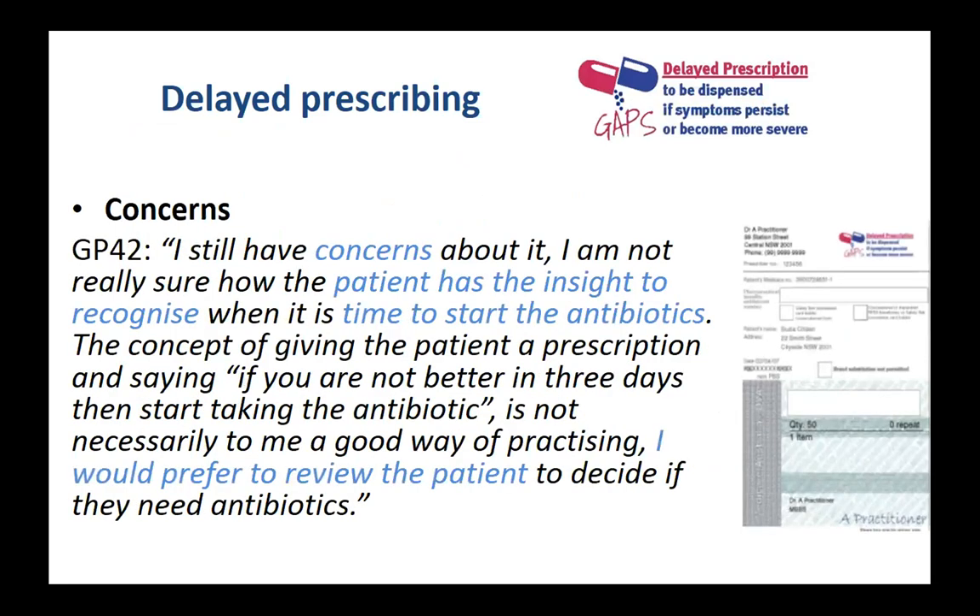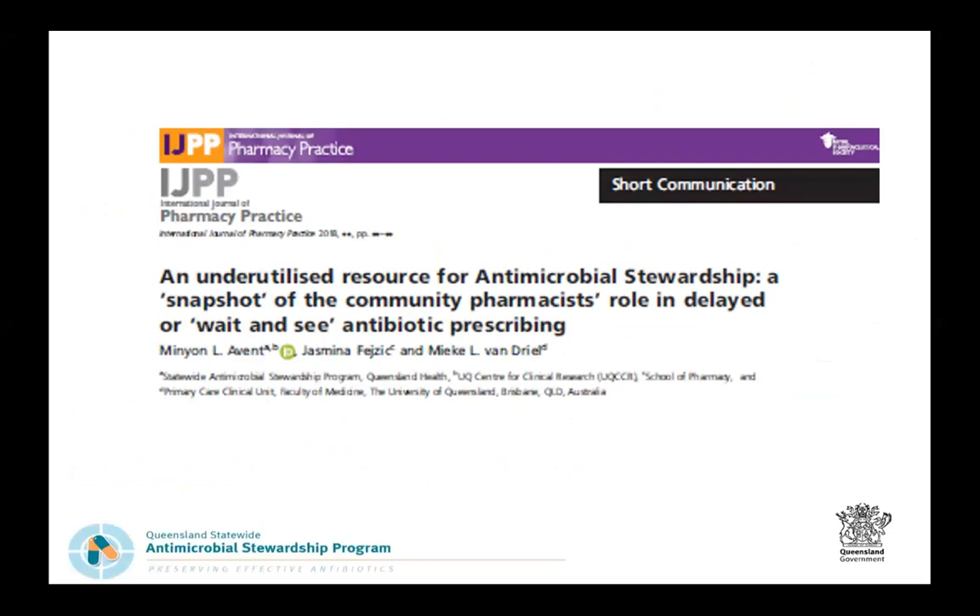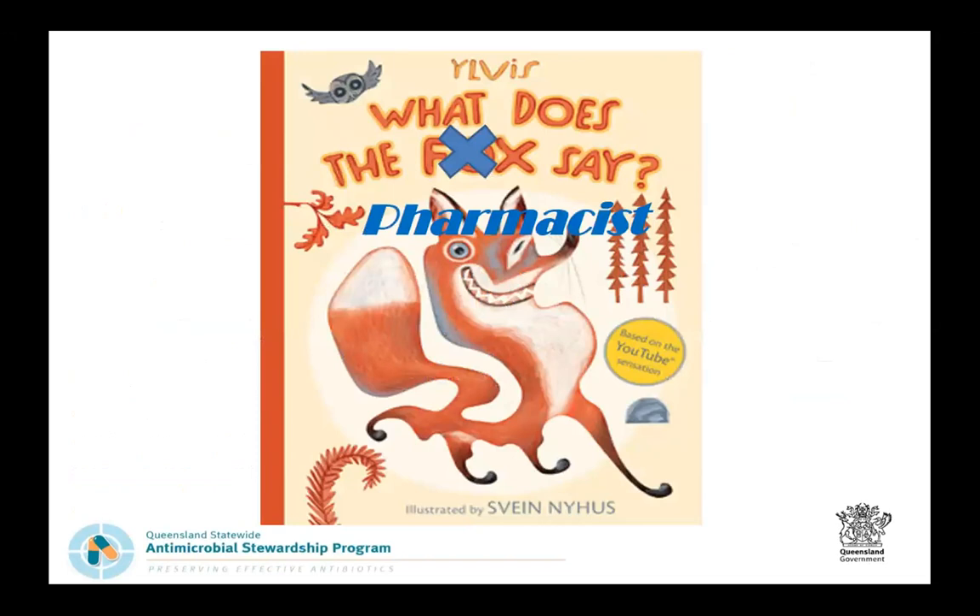Some GPs raised valid concerns: does the patient have the insight to recognise when they need to start antibiotics? GPs would refer patients for review before that happens. Moving to the pharmacist study, recently published in the International Journal of Pharmacy Practice: there is extensive literature on what prescribers say, but very little on what pharmacists say — like the question 'what does the fox say?' when we know what the other animals say but not the fox.